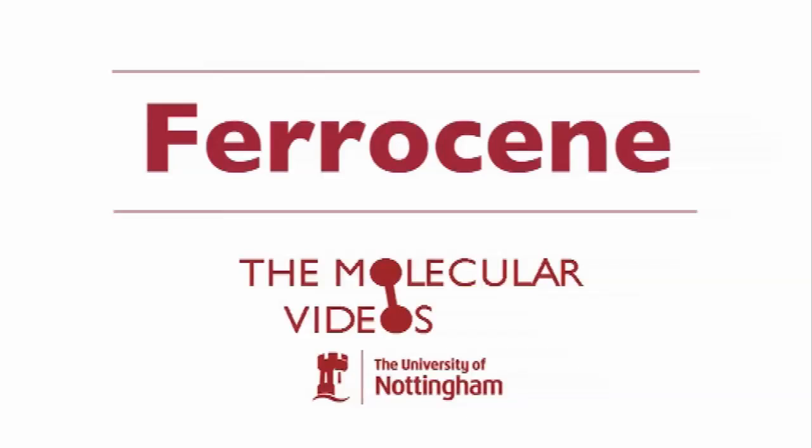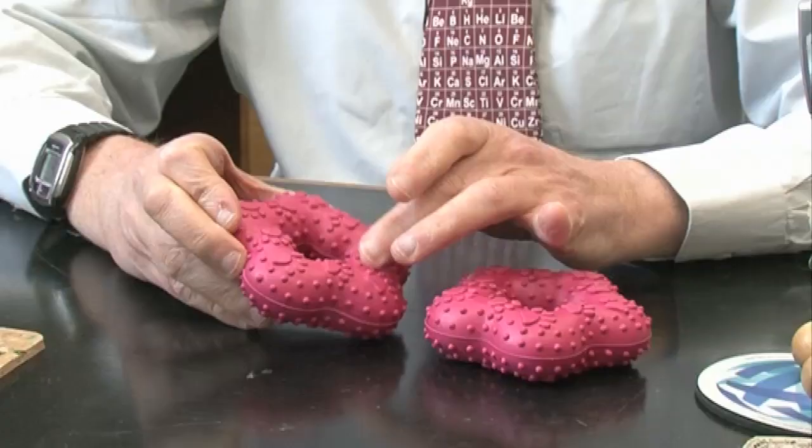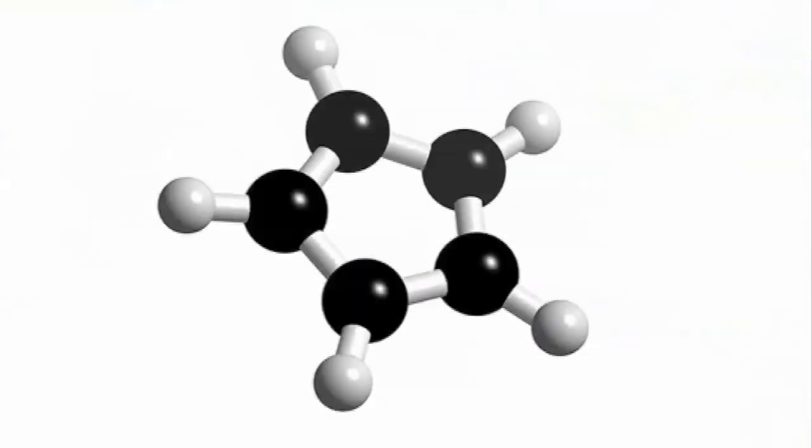Ferrocene is a very, very special compound and it's special because it established an entire field of inorganic chemistry which we call organometallic chemistry, and that concerns the chemistry of compounds where you have carbon bonded directly to a metal. This is a very good representation of C5H5.